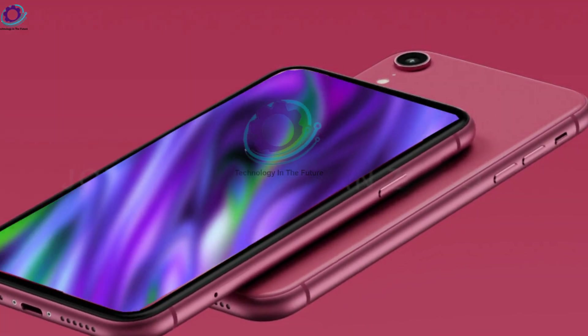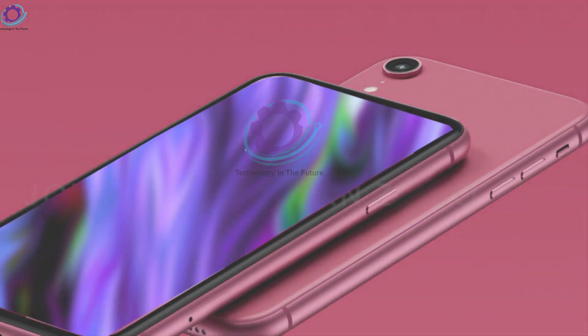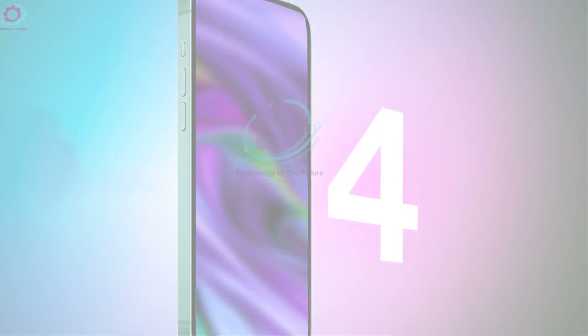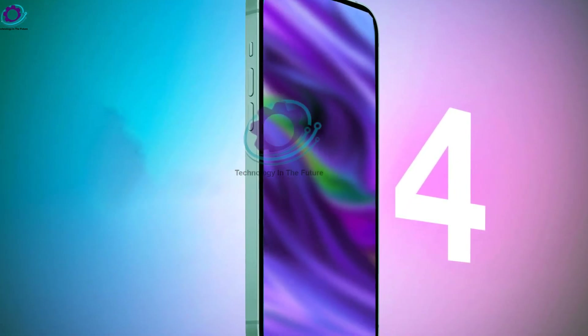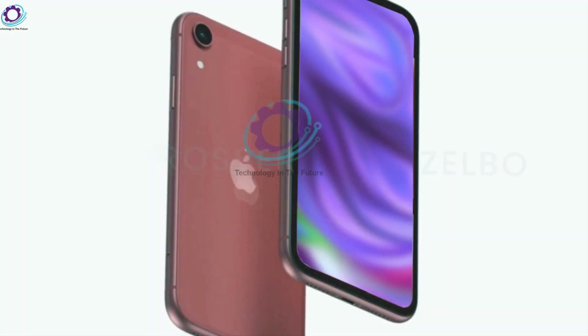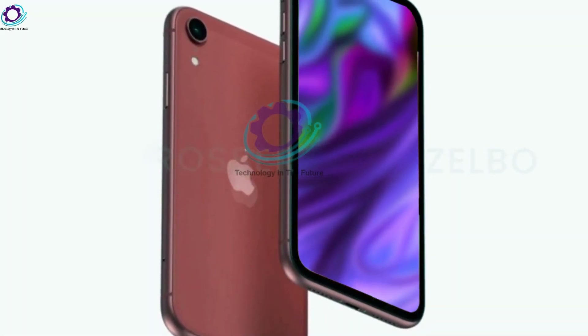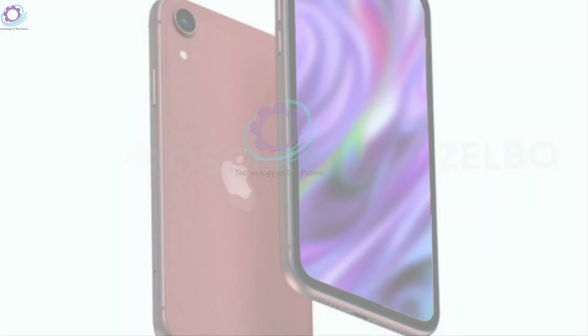The release is now a little mysterious. The iPhone SE4 may not be available until 2025, according to some estimates. We'll have to wait and see if analyst Jeff Pu's prediction that Apple would release the fourth-generation iPhone SE in 2025 with an Apple-designed modem chip comes true.